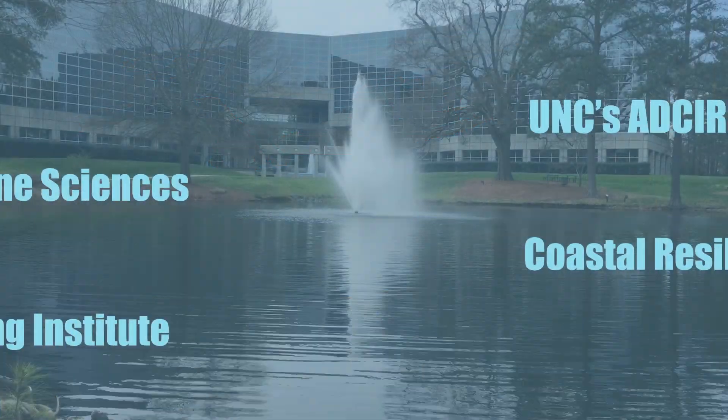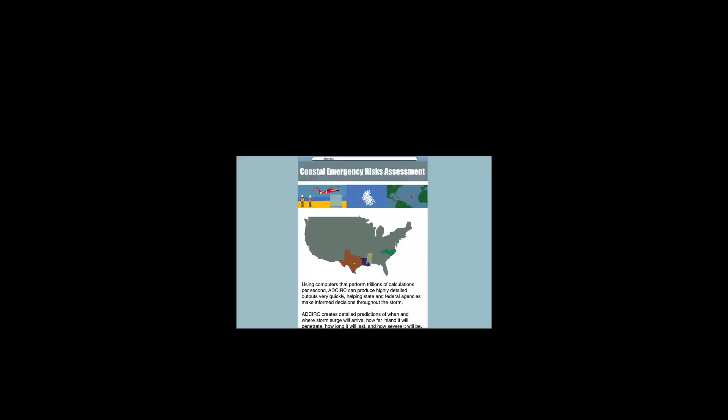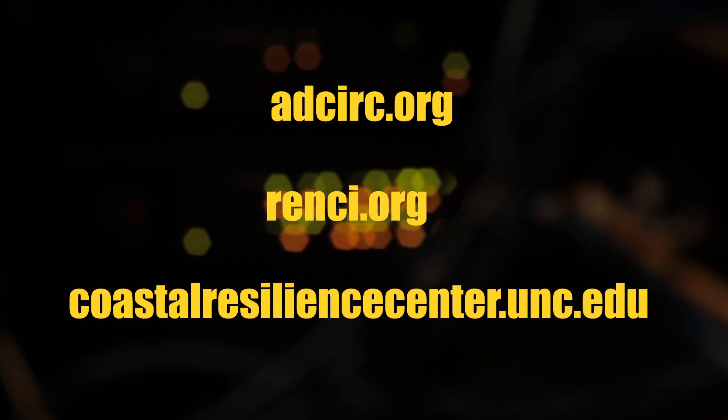UNC's ADCIRC team has been led by Dr. Rick Ludick since the 1980s. Louisiana Sea Grant and LSU researchers have made ADCIRC results available online via the SARA web portal. Learn more at ADCIRC.org.